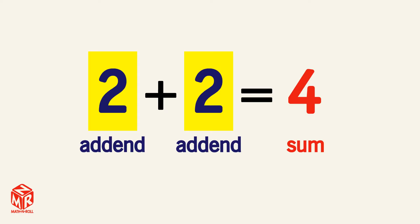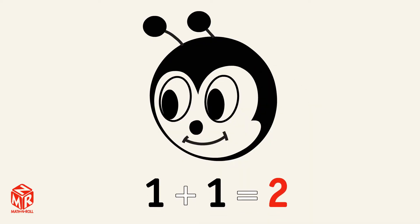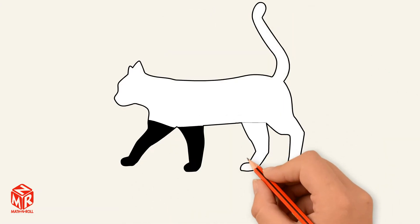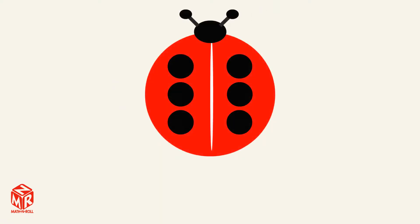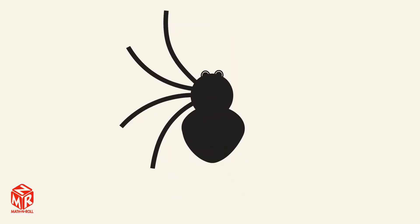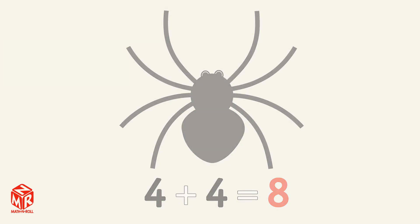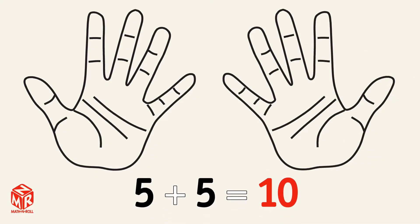Let's memorize some of the most important doubles facts. You'll use them in the future. 1 plus 1 equals 2. 2 plus 2 equals 4. 3 plus 3 equals 6. 4 plus 4 equals 8. 5 plus 5 equals 10.